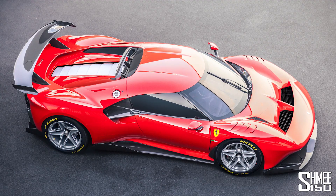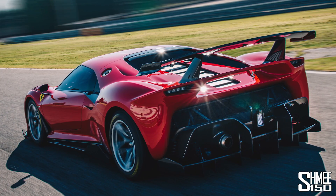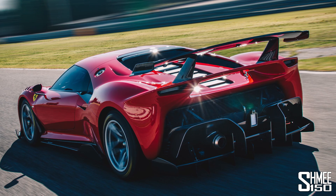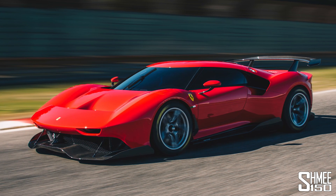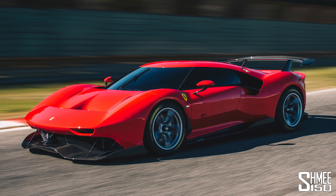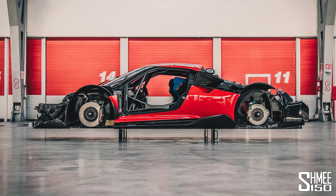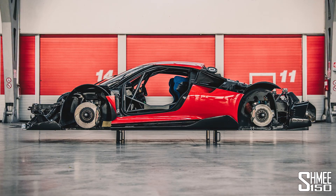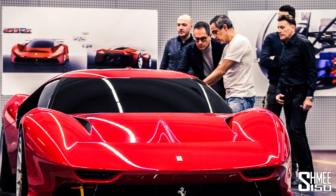Over a year ago we saw the launch of the SP38 Debra, because the name comes from when it was originally commissioned — in this case back in 2015. So it's been a four-year process to create the P80C, with a name directly given by the owner. What stands out is that it is the first Ferrari SP car based on a race car — the 488 GT3 — as opposed to a road car. That brings a longer chassis, 50mm longer than the GTB's, which gives more room for the designers in terms of aesthetics.